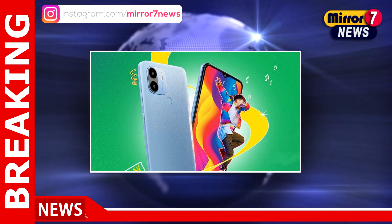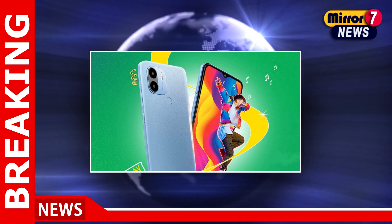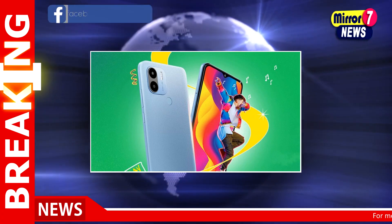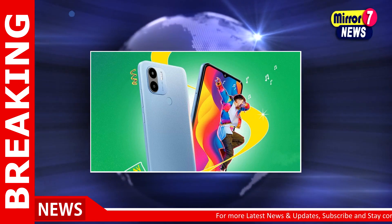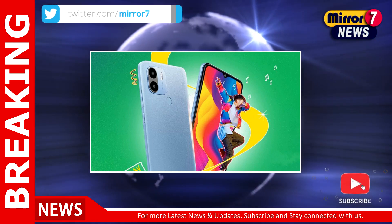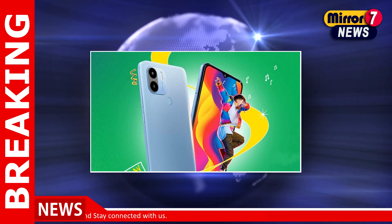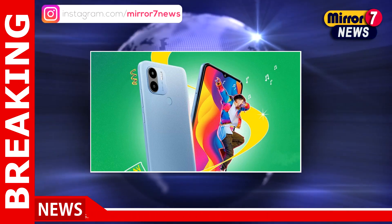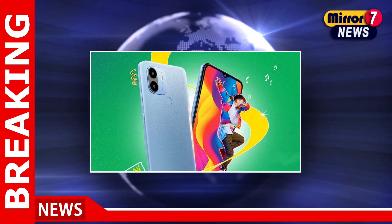The POCO C50 India launch microsite has gone online on Flipkart ahead of the launch, revealing the details of the smartphone. The microsite verifies that the handset is powered by a MediaTek Helio A22 SoC. According to the specifications, the upcoming POCO C50 is suggested to be a rebranded version of the budget Redmi A1 Plus, launched in October 2022.